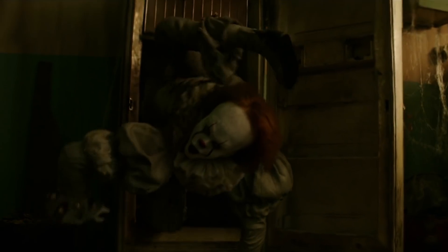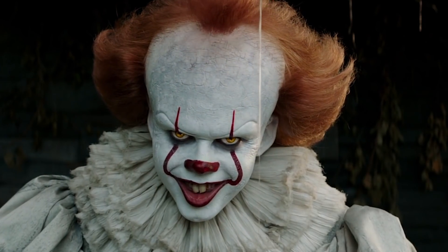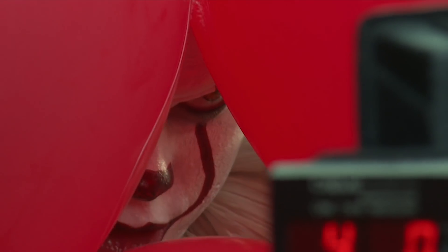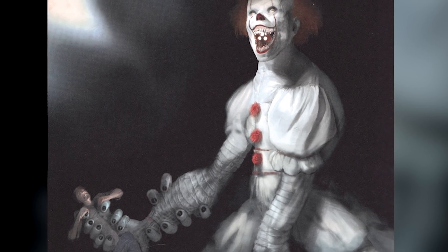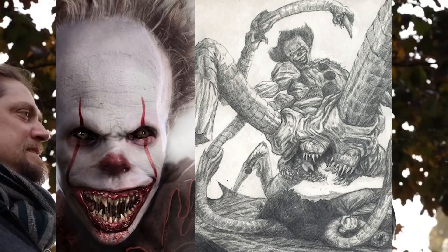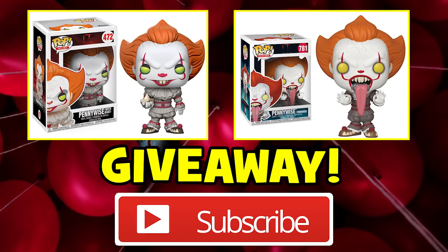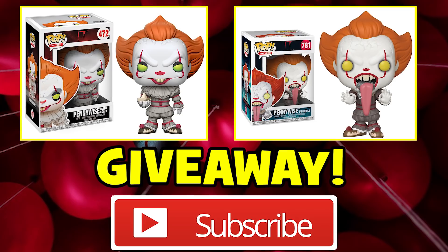Bill Skarsgård's Pennywise has fast become one of horror's most striking villains, with his droopy lip, wall-eyed look and iconic red and white make-up joining the rogues gallery of horror icons such as Freddy Krueger and Michael Myers. But there are some fascinating and terrifying early designs for the evil clown that didn't make the final cut. Yippee-ki-yay, movie lovers — I'm Jen, and in this video I'm revealing 9 horrifying cancelled Pennywise designs and transformations you never got to see in It Chapters 1 and 2. If you'd like a chance to win an awesome Pennywise Funko Pop, be sure to subscribe and keep watching for more details.